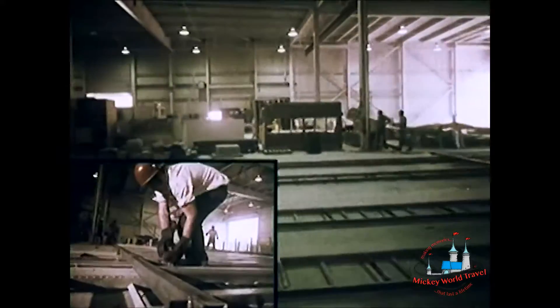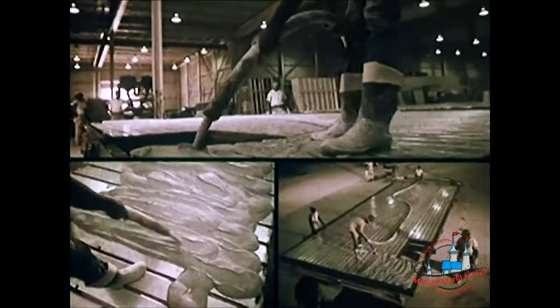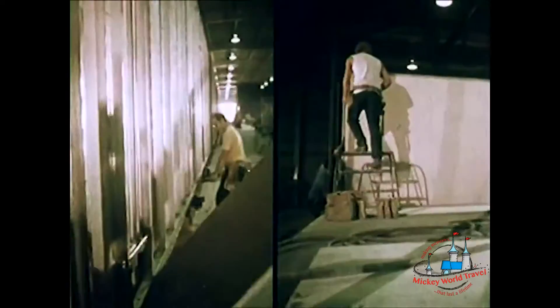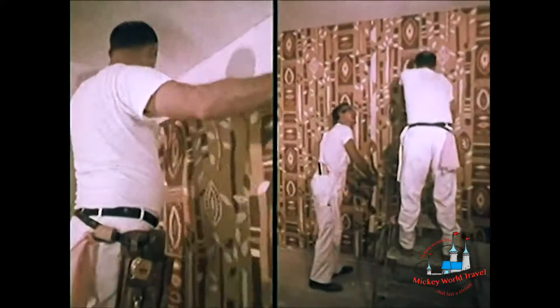Most unusual is the way the rooms were made. Instead of being built in place, the rooms for this hotel were assembled in a nearby factory by our American Bridge division. First came a steel frame, then a floor of poured concrete, wall panels from our USS Homes division, next the ceiling with air conditioning built right in.